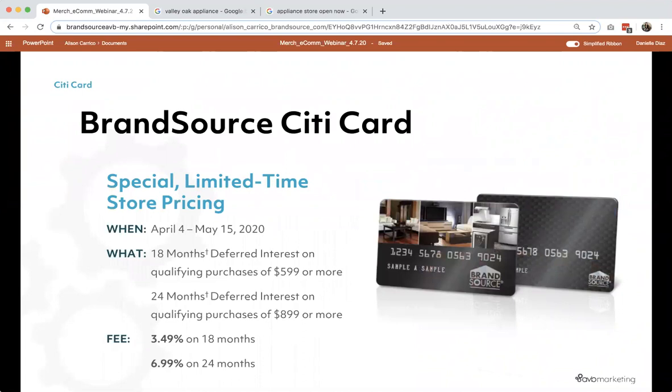As many of you know, a couple of weeks ago we announced a 12-month program on the BrandSource CityCard that was going to run the entire month of April. We're proud to announce that there's now an 18- and 24-month offer. It starts on April 4th and runs through the 15th of May, so there's a long period of time there. There are heavily discounted rates on the 18- and 24-month — about a 3% savings across the board. This should be good for dealers doing multi-category; the 24-month and 18-month offer is very strong in furniture and mattress. This sheet is posted in the back room, or you can reach out to your BrandSource representative.